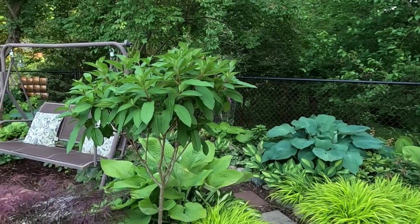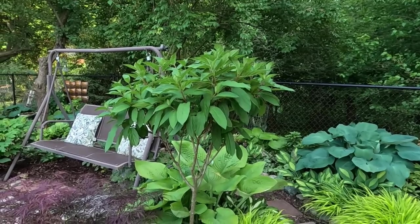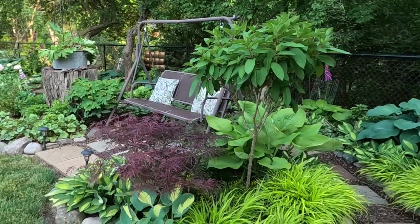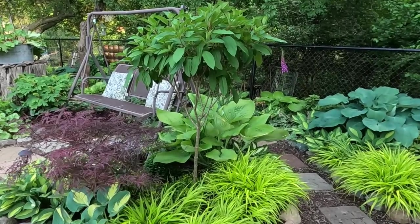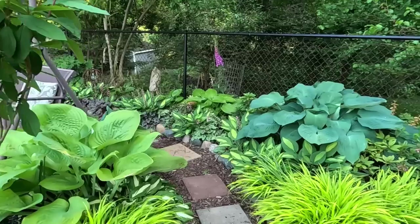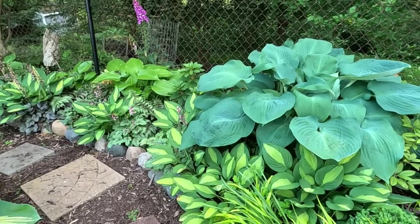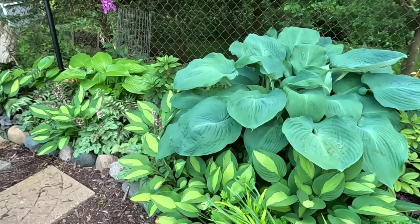This is another Pinky Winky hydrangea and it is really nice and lush right now — it has a really nice contrast against the Japanese maple with the hakone grass. I just love mixing the textures and sizes and shapes of the foliage — it looks really great. One of the hostas in here that you'll see along the edge has a lime green center, tiny little white stripes, and a darker green edge — it's called Striptease.